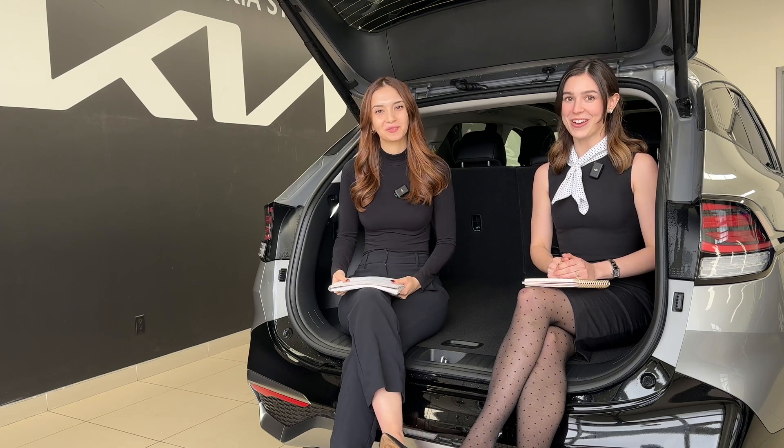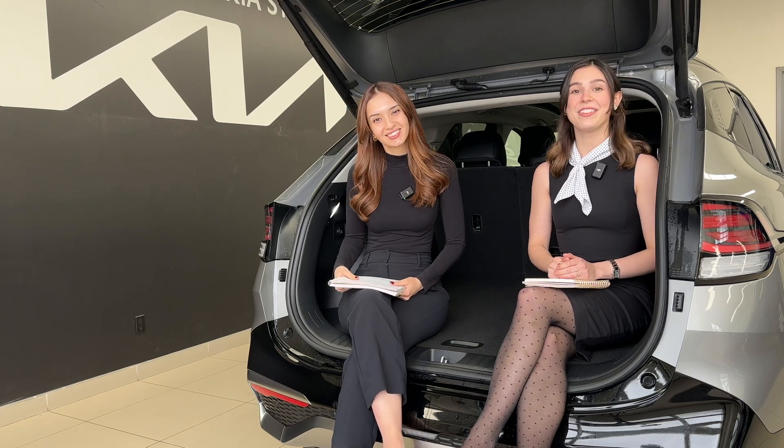Hi everyone, welcome back to Trunk Talk. My name is Charlotte and I'm Gabby, and this is the show where we talk about all things automotive.